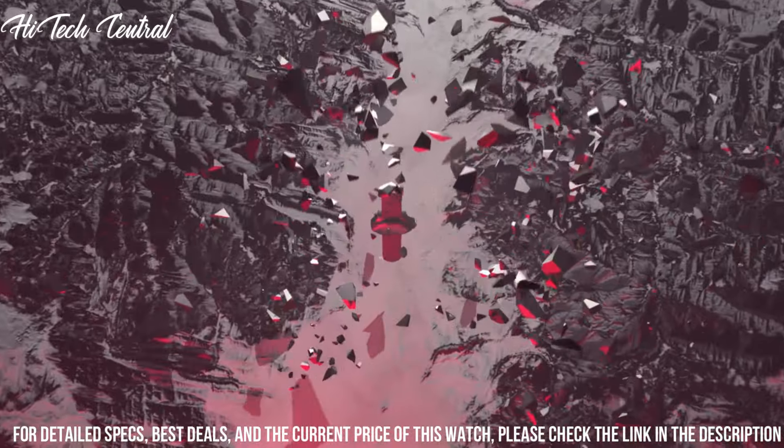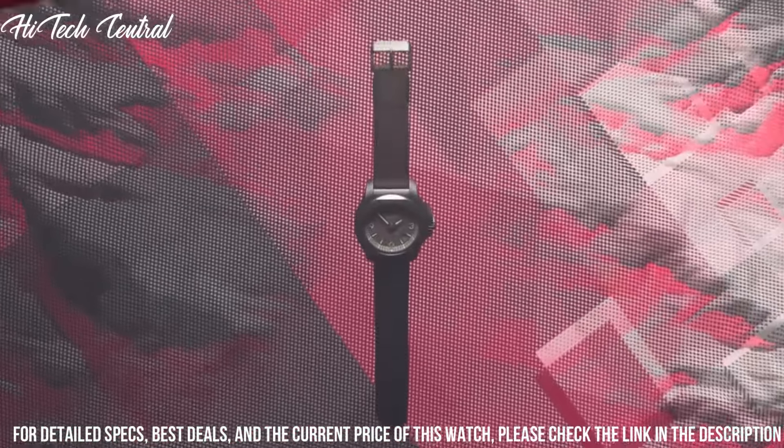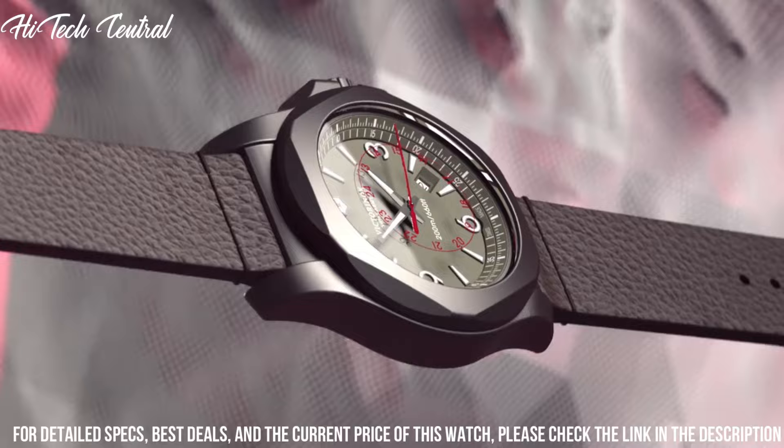Functions: date, hour, minute, second, military time display. Casual watch style.